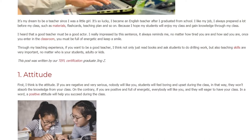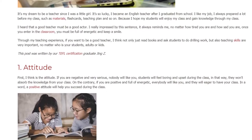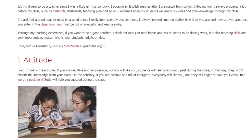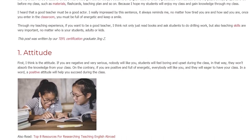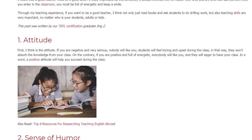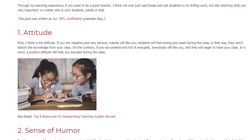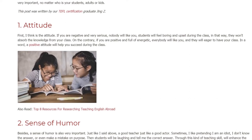1. Attitude. First, I think attitude is key. If you are negative and very serious, nobody will like you. Students will feel bored and upset during class, and they won't absorb knowledge. On the contrary, if you are positive and full of energy, everybody will like you and they will be eager to have your class. In a word, a positive attitude will help you succeed during class.